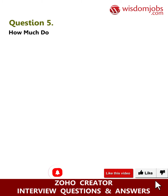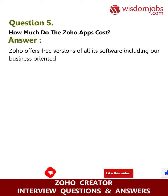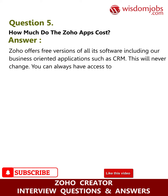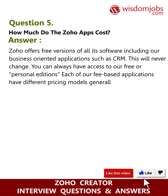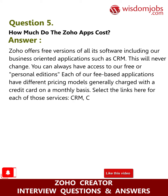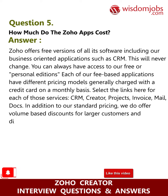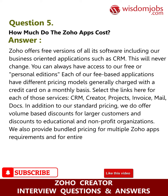Question five: how much do the Zoho apps cost? Answer: Zoho offers free versions of all its software, including business-oriented applications such as CRM — this will never change. Each fee-based application has different pricing models, generally charged by credit card on a monthly basis. Select the links for each service: CRM, Creator, Project, Invoice, Mail, Docs. In addition to standard pricing, we offer volume-based discounts for larger customers, discounts to educational and nonprofit organizations, and bundled pricing for multiple Zoho apps or the entire Zoho suite.